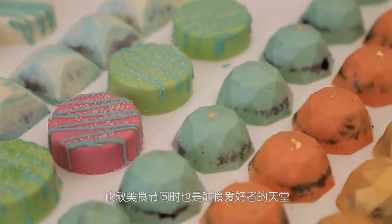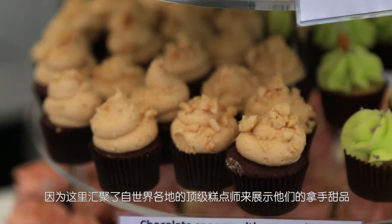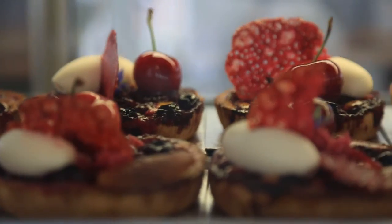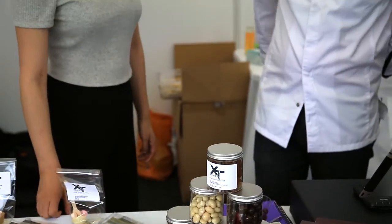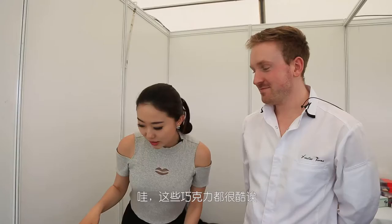If you've got a sweet tooth, then you're looking in the right place. Because there are award-winning pastry chefs from different countries here to show off their finest desserts. These chocolates here have got our attention. Wow, so this is super cool.